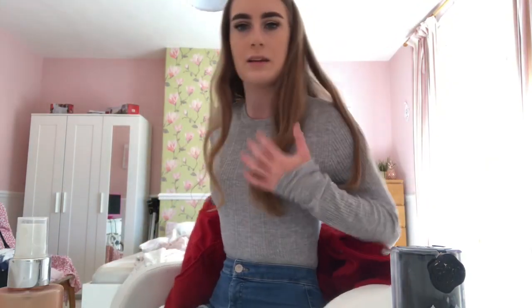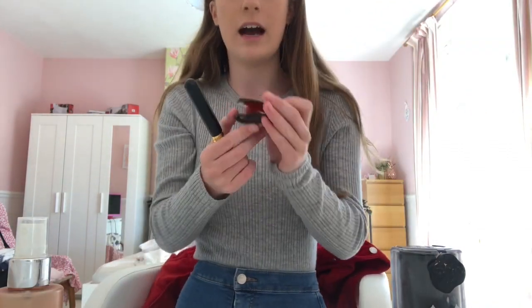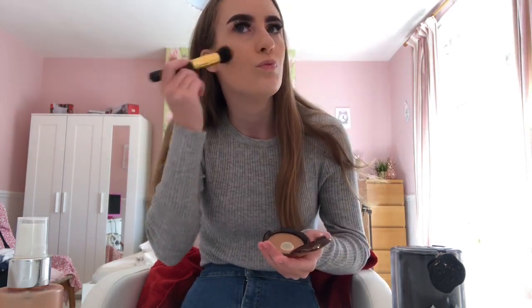Today I'm wearing my jumper which I bought from Primark yesterday - it's just six pounds and it's a nice cosy jumper to tuck into your jeans. I love it so much! But I think I'll do my bronzer first because I'm looking a little bit pale. The bronzer I'm using is my go-to bronzer and I'm using an angle brush because I like to apply it on my cheekbones.